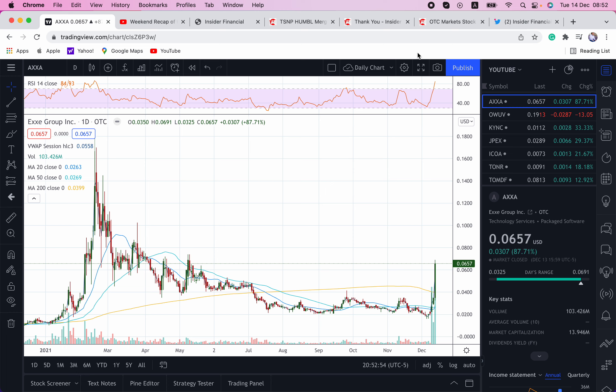Only concern right now is that the RSI is at 84.93, which is just a little bit overbought. But judging by the current volume coming into the markets, there's a lot of excitement around AXXA and we think this move can continue. However, if you've missed this move, we would recommend buying on the dip instead of chasing it. But we are not financial advisors.